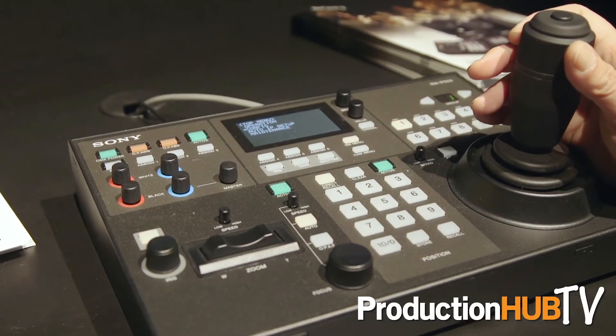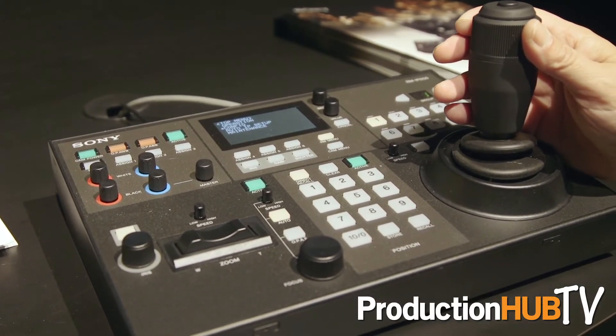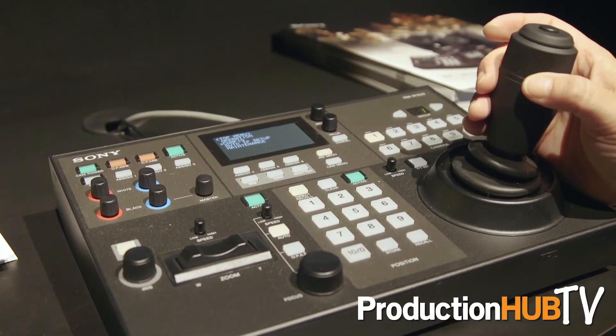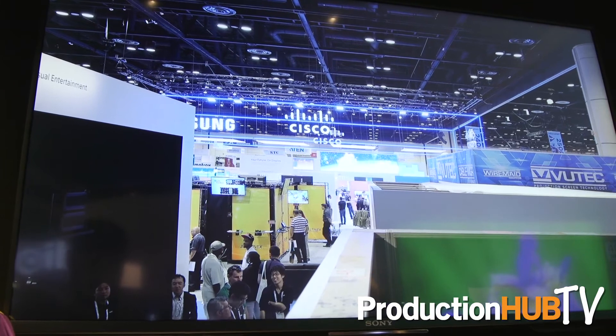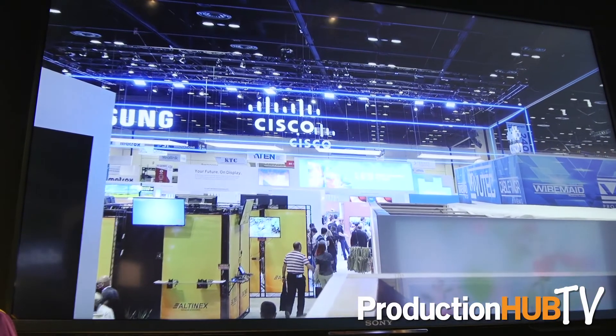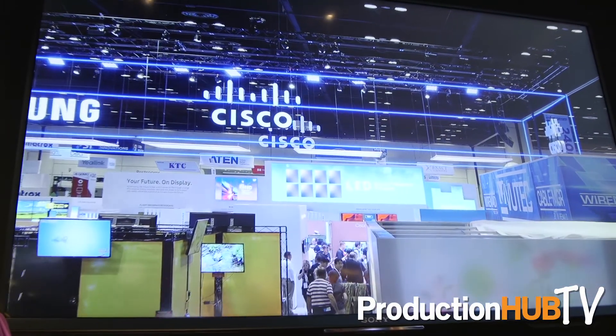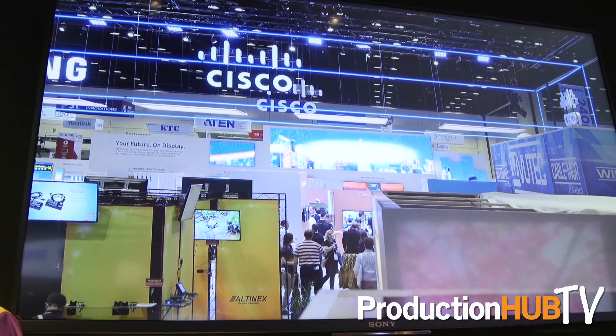It's got PoE built-in, IP control built-in, and with our new RM-IP500 controller you can have a full production system. The controller handles paint functions, presets for up to 100 cameras, and pan/tilt/zoom capabilities including controlling the speed of the pan and tilt. Save money by having a simple production unit with one camera operator that can control up to 100 cameras.